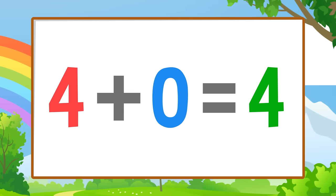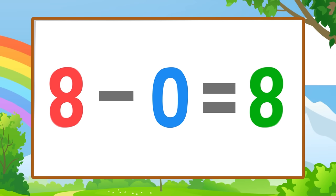Now listen to this cool rule about number zero. When you add or subtract zero, the number doesn't change. When you add or subtract zero, the number stays the same.